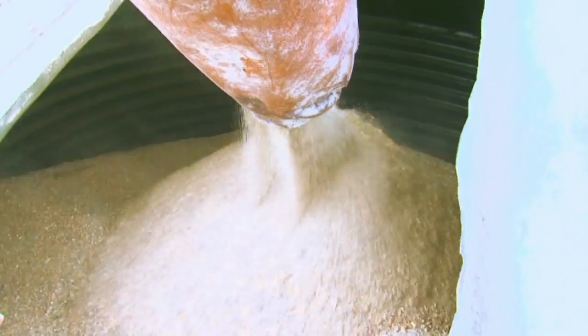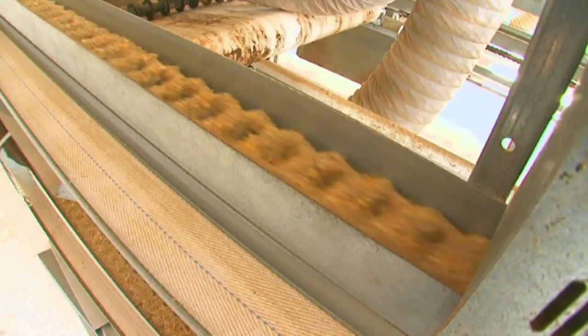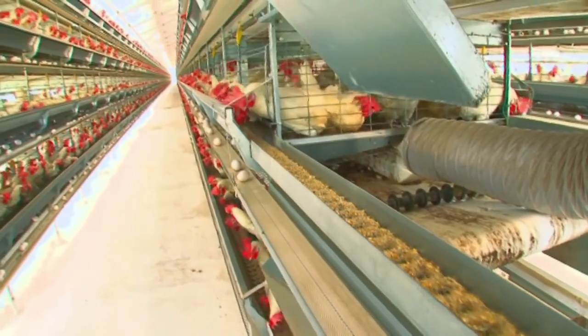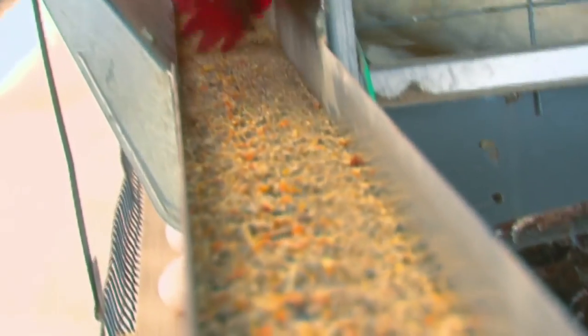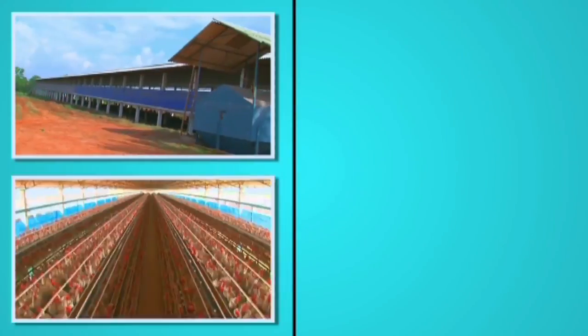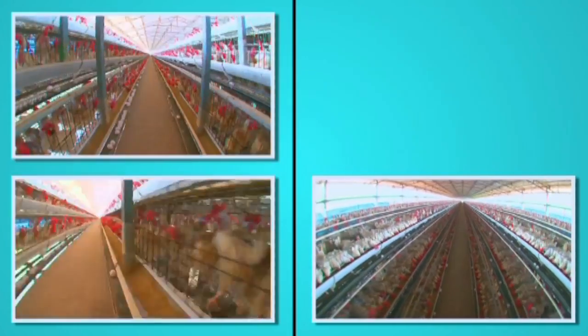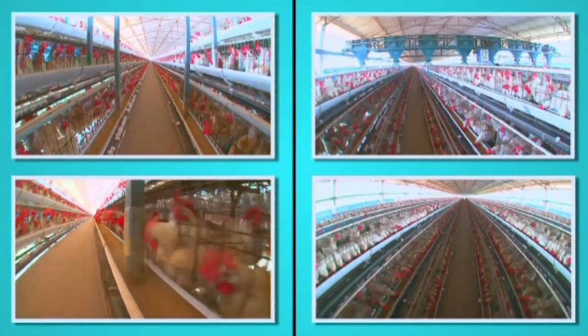The birds are constantly kept well fed through a conveyor chain that automatically carries feed from the storage area all through the system. The conveyor chain is designed so that there is absolutely no wastage of grain. When compared to the old system, not only does this save more energy, but a huge amount of grain is saved as well.